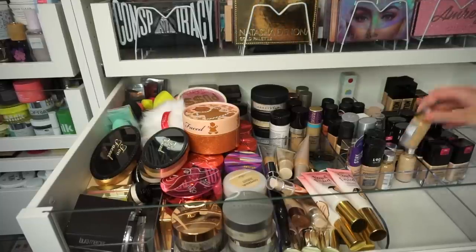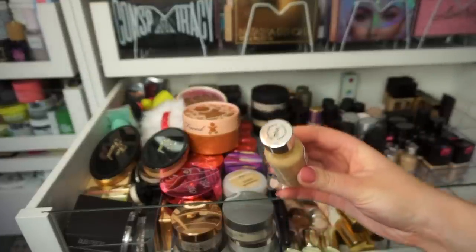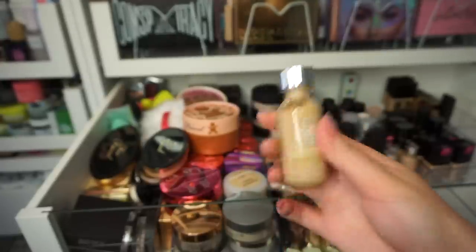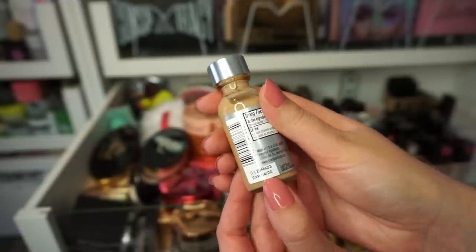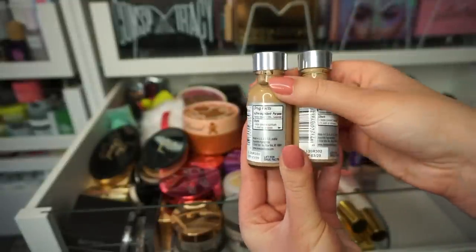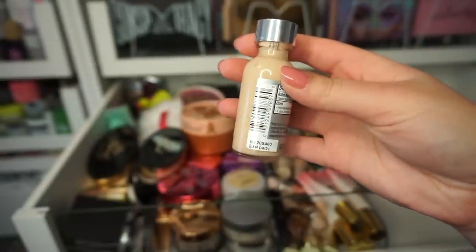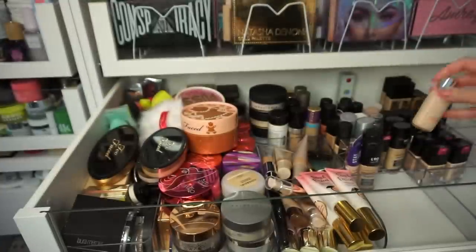A lot of these drugstore foundations are separated because I have not used them at all. Some of them really do need to be thrown away, like this W4. This is my tan shade, and I think I've let it go too long. Bottles like this have an expiration date — this one expires April 2020 — so I'm going to be throwing this away. These are the L'Oreal True Match, by the way. Both of these expired in March, so I'm going to throw them away. I will keep this one because it's a lighter shade, and I am a bit more fair right now, and also this expires in 2021. So I will keep this drugstore one in the drugstore section.